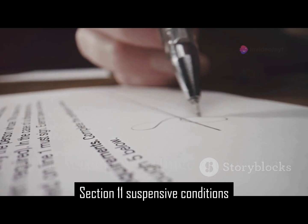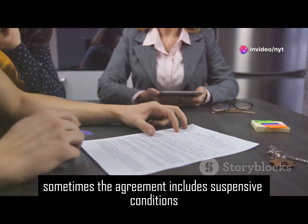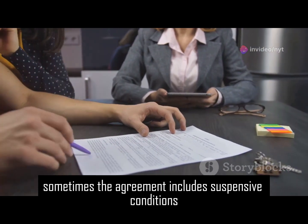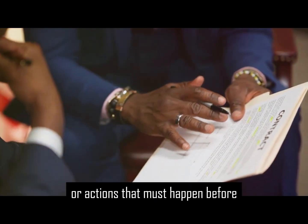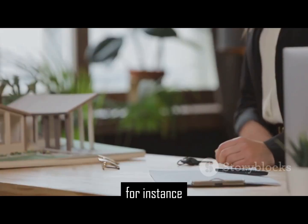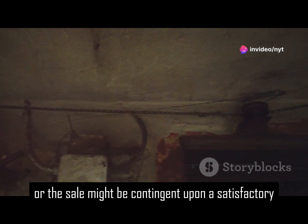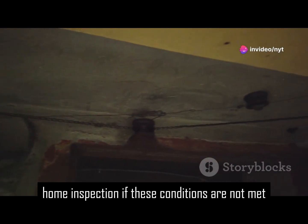Section 11: Suspensive conditions — when agreements hinge on specifics. Sometimes the agreement includes suspensive conditions. These are specific events or actions that must happen before the agreement becomes legally binding. For instance, the buyer might need to secure a mortgage loan, or the sale might be contingent upon a satisfactory home inspection.